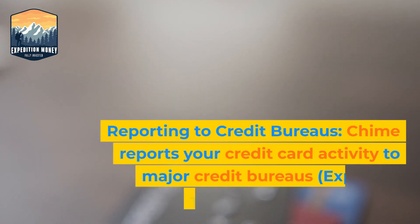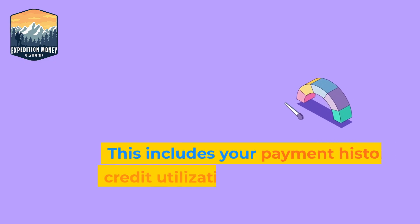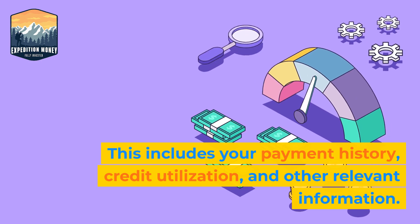2. Reporting to Credit Bureaus. QIIME reports your credit card activity to major credit bureaus. This includes your payment history, credit utilization, and other relevant information.